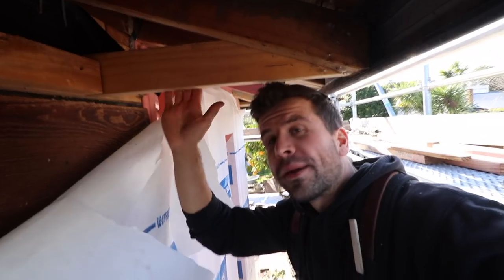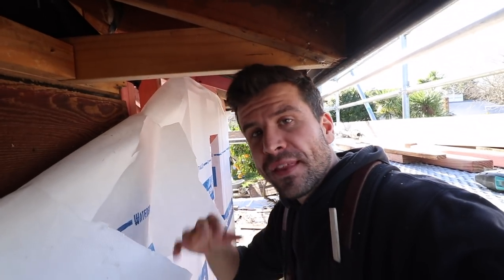So now we are framing up this soffit here. It's the last framing thing we have to do before tomorrow's framing inspection. The inside's looking good and we're just going to crack on with it.